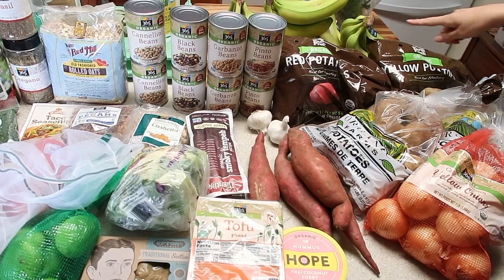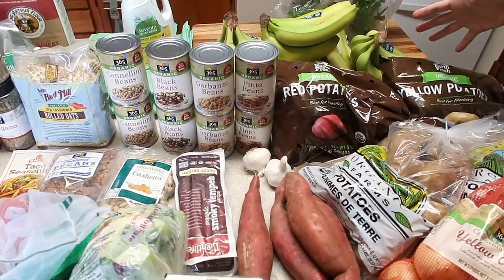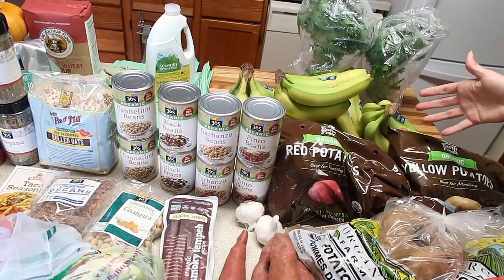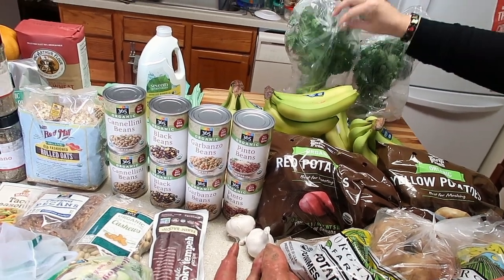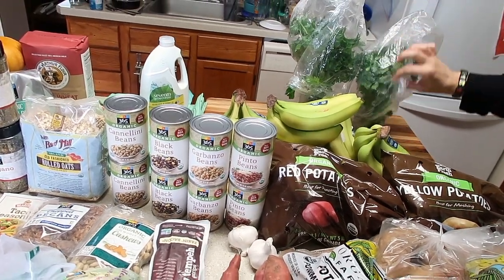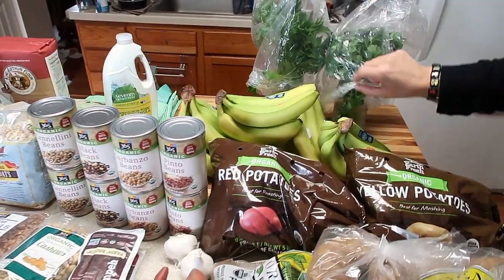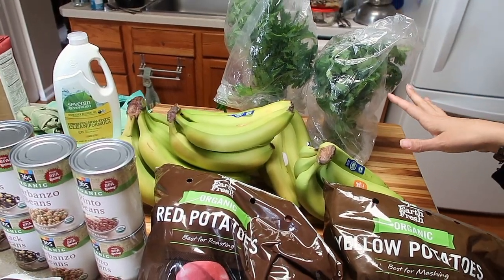We always buy four bunches of bananas and buy them as green as we can get them. Usually we shop Thursday or Friday night so we want them to ripen for smoothies. Once they get ripe we freeze anything so we don't waste. We also got some cilantro and parsley — we store them in little mason jars with a little bit of water and put a bag over them. We've had fresh herbs last for weeks that way.